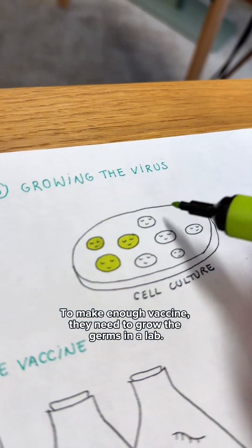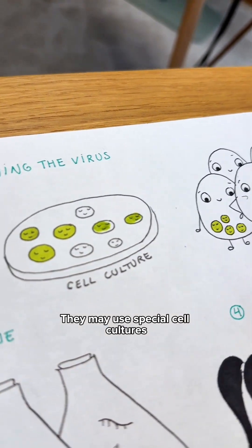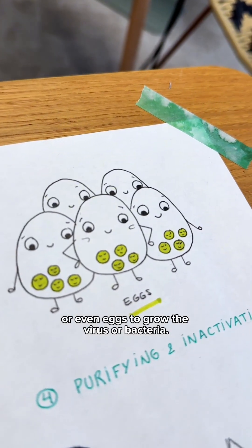To make enough vaccine, they need to grow the germs in a lab. They may use special cell cultures or even eggs to grow the virus or bacteria.